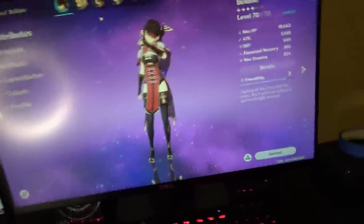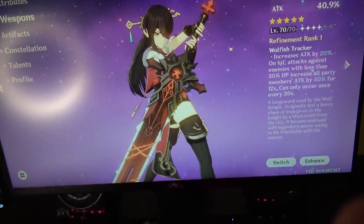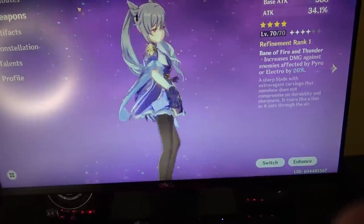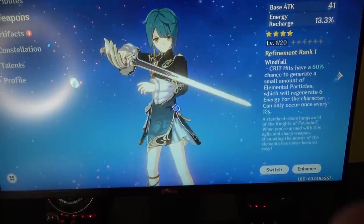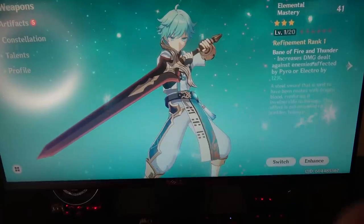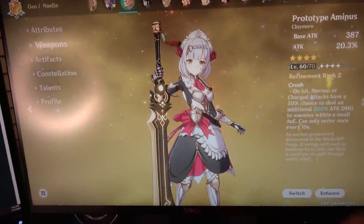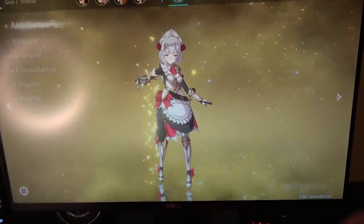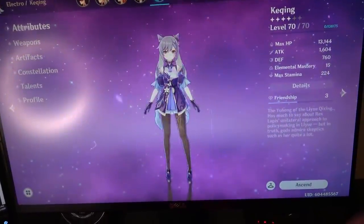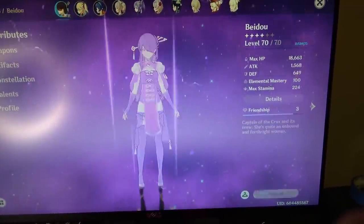Also, here's my Genshin Impact character collection — not sponsored, just trying to flex my waifus for tax write-off purposes. Here's my main DPS, Beidou, and her legendary Wolf's Gravestone. You have no idea how much I had to chase this character. I had a two-constellation Keqing before I had a Beidou, and it's annoying because she's only a four-star yet I couldn't roll her. I literally had every four-star in the game except her for the longest time, kept getting repeats. I only spent about $10 on the battle pass and $5 on the blessing, and I've gotten her twice — suck on that, whales.